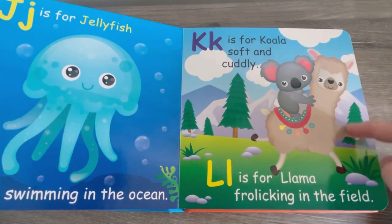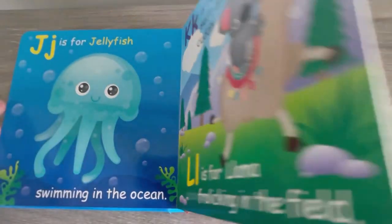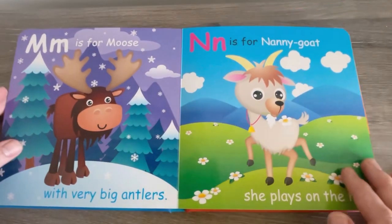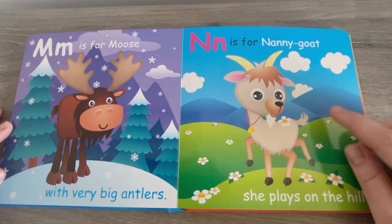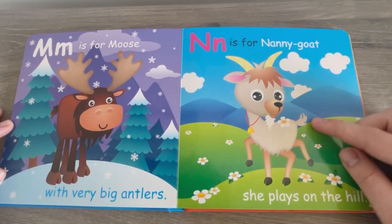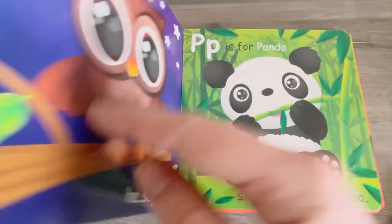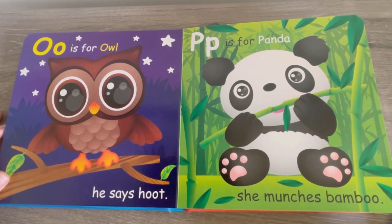L is for Llama, frolicking in the field. M is for Moose, with very big antlers. N is for Nanny Goat, she plays on the hill. O is for Owl, he says Hoot. Can you say that? Hoot hoot, hoot hoot.